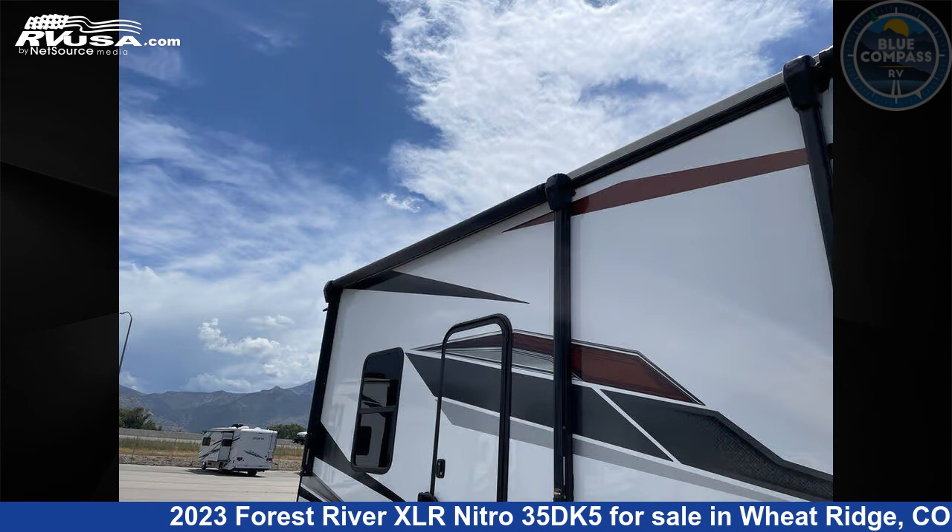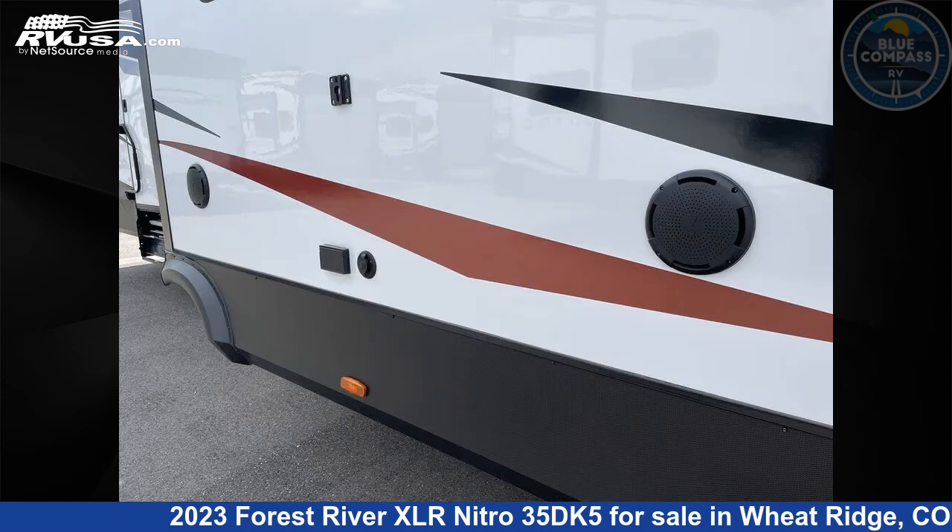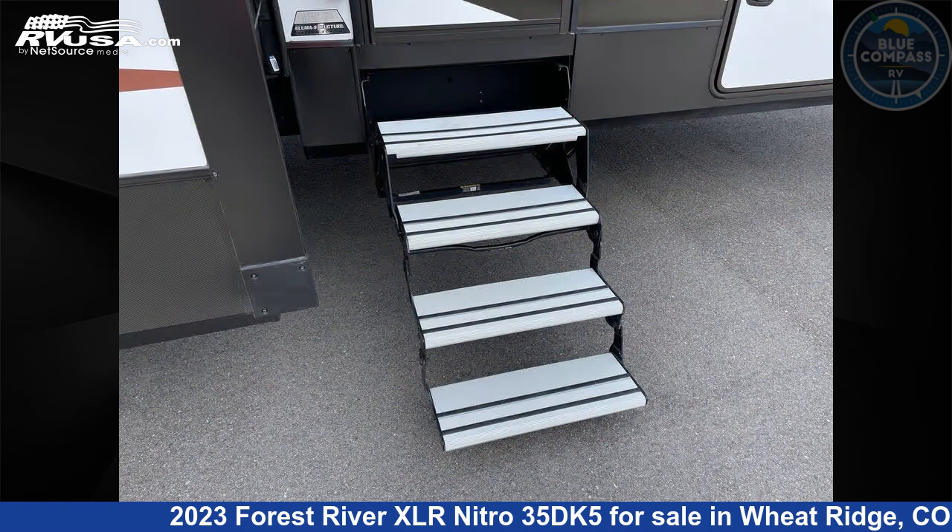This new Forest River is 44 feet 0 inches in length and features a pebble interior, sleeps 9, slide out, and 102 gallons fresh water capacity.